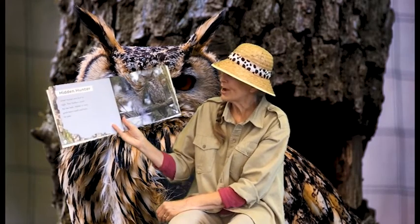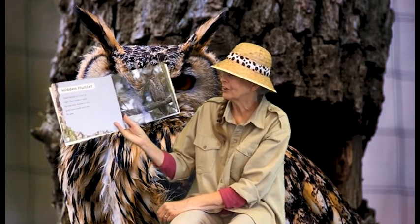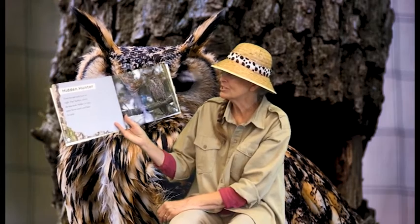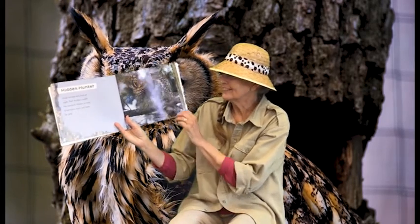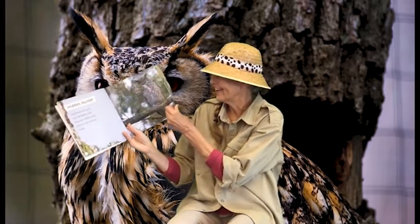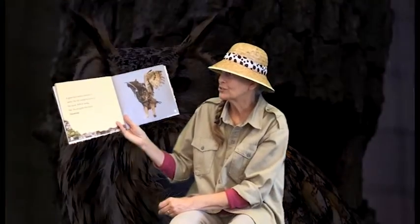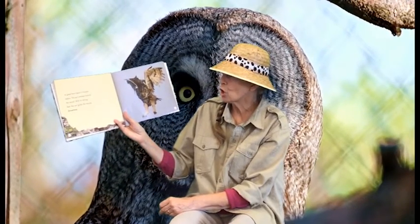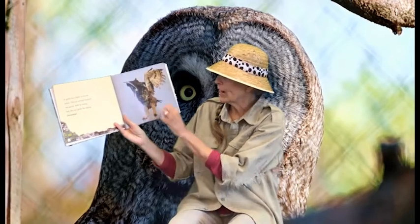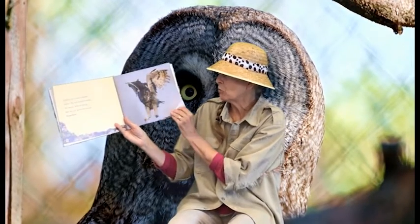Great horned owls hunt at night. Their feathers match the tree bark, so they're hidden in the trees. Great horned owls will watch and listen for prey. When there's a mouse below, the owl swoops toward the sound, and with its strong feet, the owl grabs the mouse. It's dinner time for the owl.